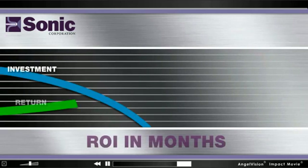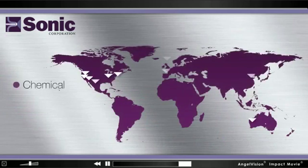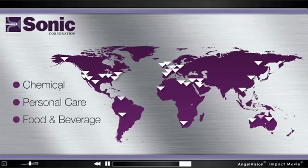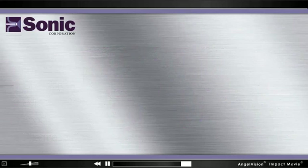Coupled with measurable ROI, it's no wonder so many companies worldwide in chemical, personal care, food and beverage, and pharmaceutical manufacturing depend on us every day.